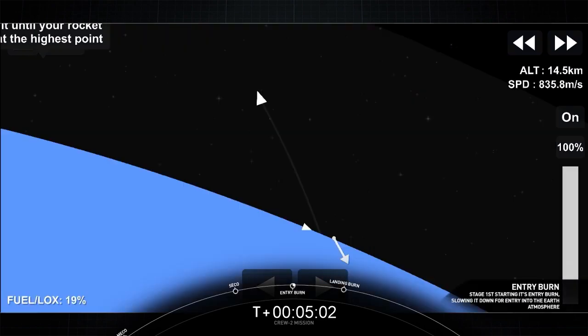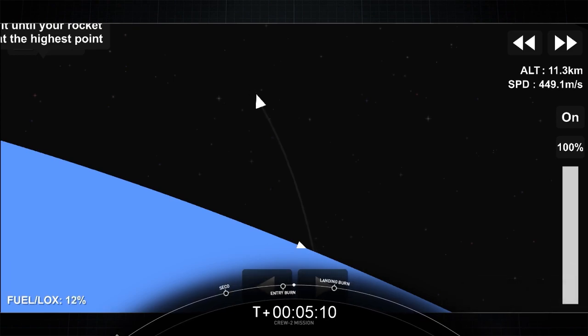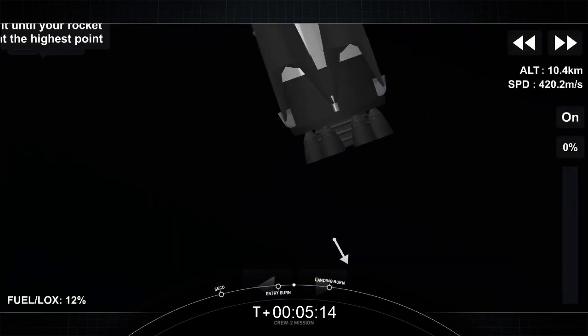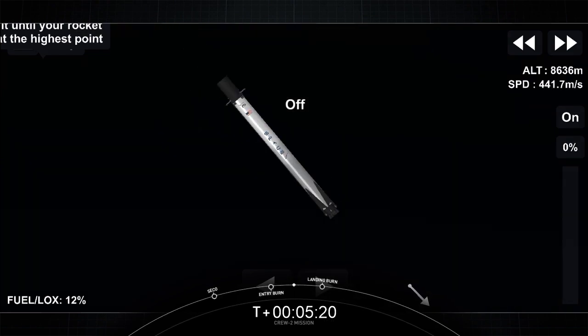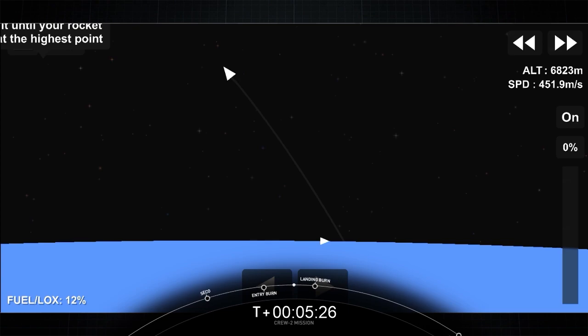We've got the center engine ignition, and there come the two side engines — going to significantly slow down the vehicle in preparation for hitting the denser part of the Earth's atmosphere. Entry burn complete.